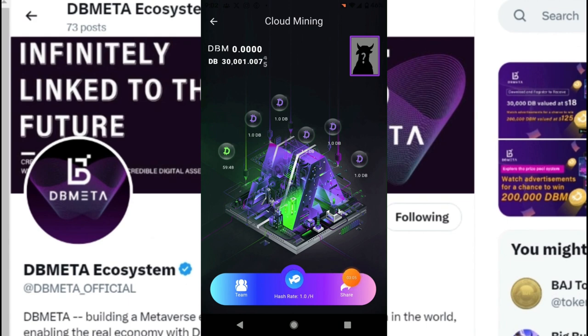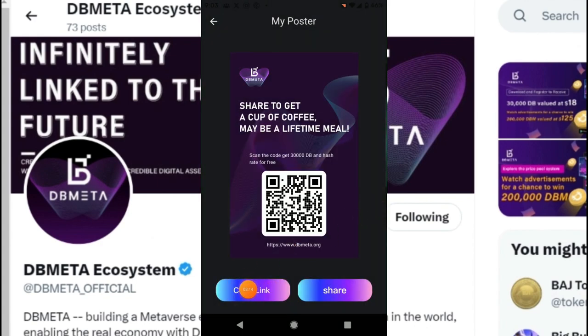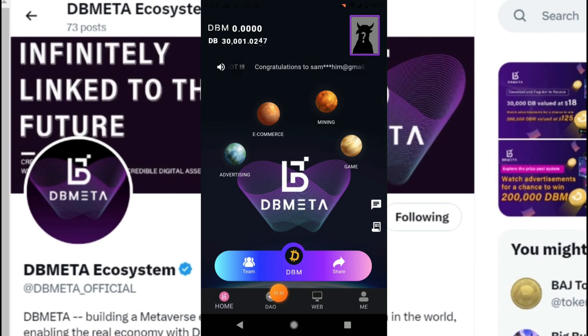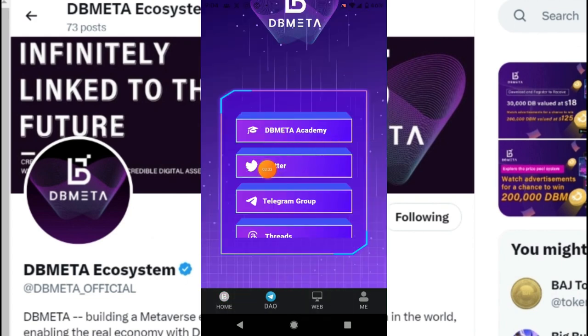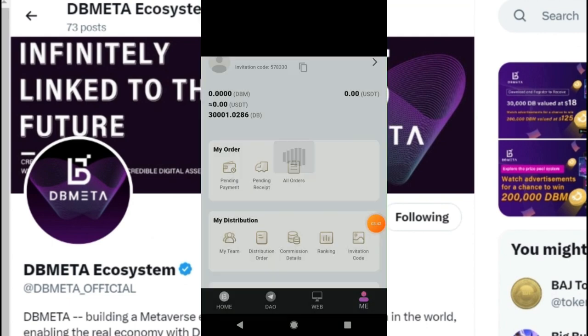Now let's talk about sharing — how you can share this app with friends, families, and relatives. Click on the Share button and a page will come up. You can copy your link from there or click Scan and share it with others. The app also has a DAO section where you can get all the details. Twitter, Telegram, Facebook, and Discord pages are all available.